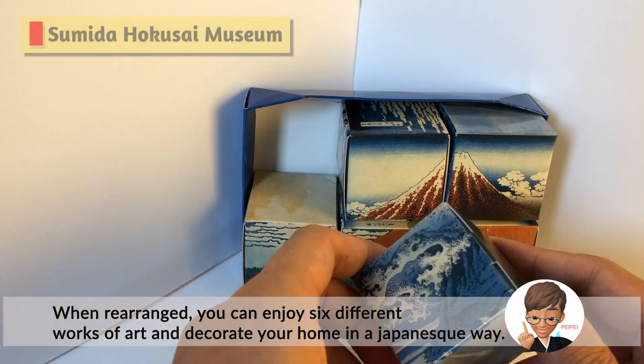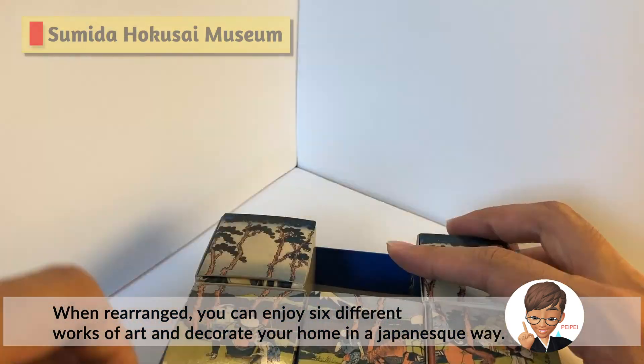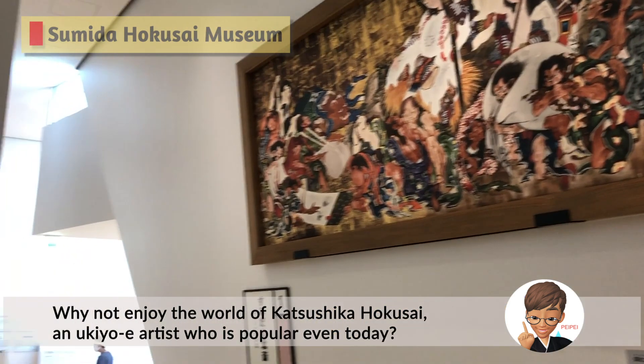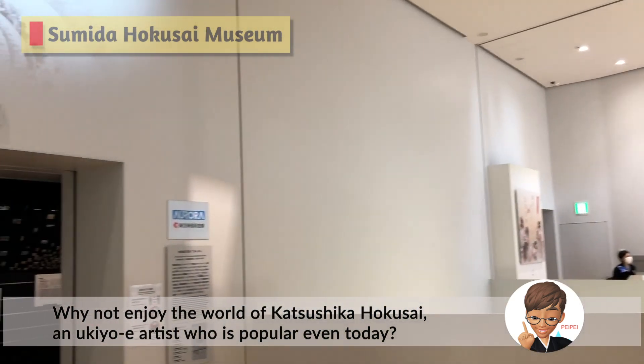When rearranged, you can enjoy six different works of art and decorate your home in a Japanese way. A movie about Hokusai's life is also being made, which is scheduled to be released in 2021. Why not enjoy the world of Katsushika Hokusai, an ukiyo-e artist who is popular even today.